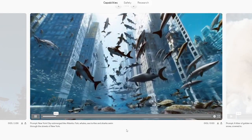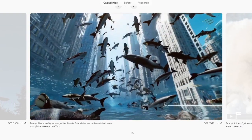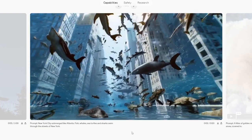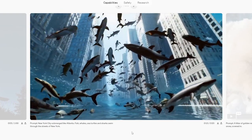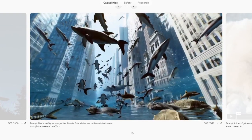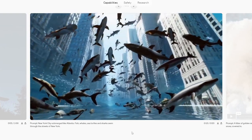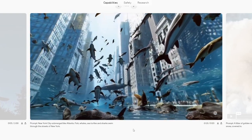Prompt: New York City submerged like Atlantis — fish, whales, sea turtles and sharks swim through the streets of New York. I think there's a bit of a conceptual failing — the water floor down there is not quite right. It took a slightly incorrect idea of 'submerged' by putting that water line down there, and obviously they put all the fish, whales, and sea turtles in. There's some conceptual failing with the water at the bottom. It's kind of cool but I don't like it that much — kind of a four out of ten.